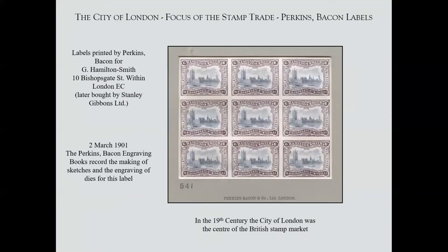The City of London was also the focus of philately in the second half of the 19th century before it moved a bit west towards the Strand. This is a label printed by Perkins Bacon for Hamilton Smith, who were in Bishopsgate Within — so within the wall. This bi-coloured label was printed by them. Hamilton Smith was taken over by Stanley Gibbons in about 1905, but these are very pretty things and very much involved with the City of London.